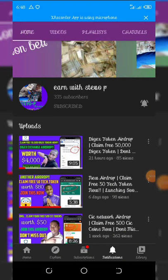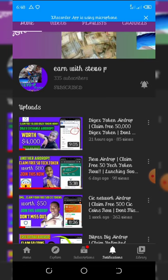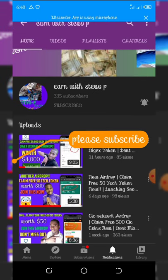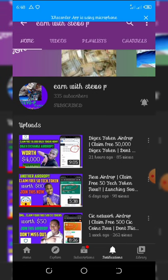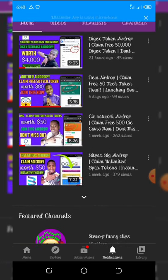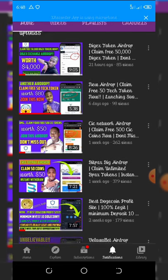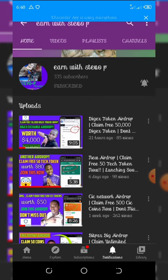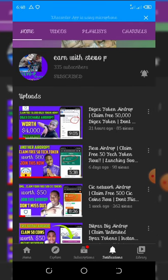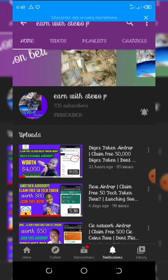If this is your first time visiting my YouTube channel, please consider subscribing and turn on your post notification for other videos coming up very soon. Also don't forget to check out the latest videos to join these airdrops because they are the trending airdrops right now — you don't need to miss out.